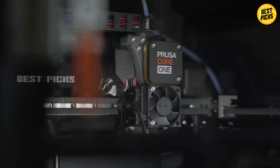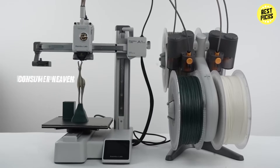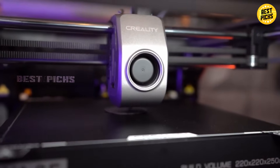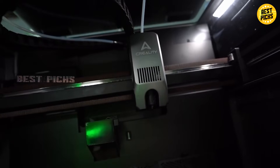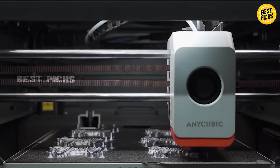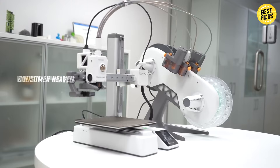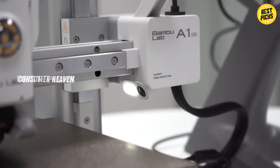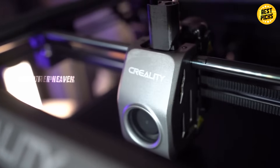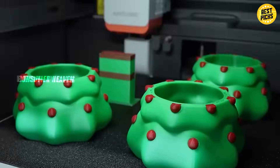So, those are the top 5 best 3D printers in 2025. From beginner-friendly options to professional-grade powerhouses, there's something here for every budget and skill level. Which one would you add to your workshop? Drop your pick in the comments! And remember, I've added all the Amazon best deal links down in the description — check them out to see today's prices, because these deals don't always last! If you found this video helpful, don't forget to like, subscribe, and hit the bell icon for more of the best Amazon deals and reviews!